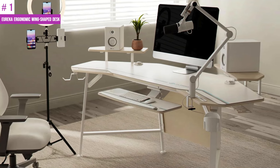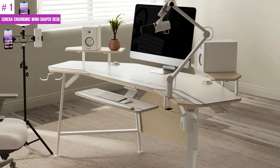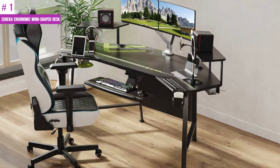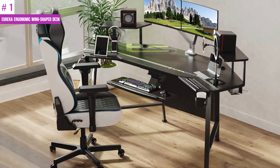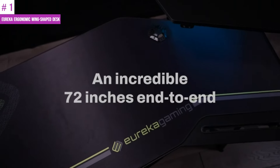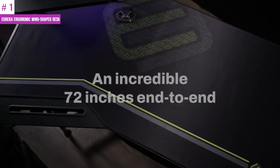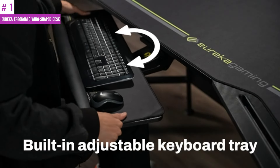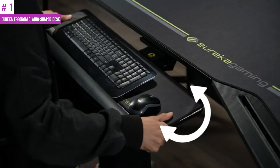Number 1: Eureka Ergonomic Wing-Shaped Desk. This wing-shaped gaming desk measures 72 inches in width and 24 inches in depth, supporting up to 400 pounds. The ergonomic desktop provides flexible space for your abdomen and arms, making it comfortable for people who sit for extended periods. The large gaming desktop features a smooth carbon fiber texture which can easily accommodate gaming gear, music studio equipment, or live streaming devices.